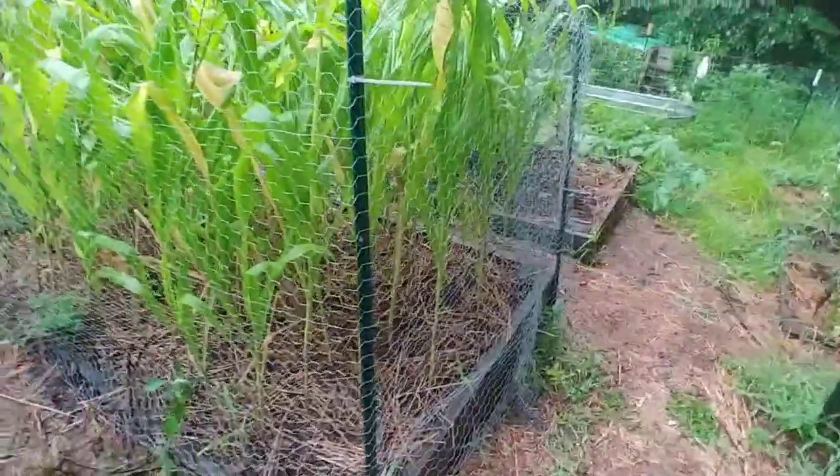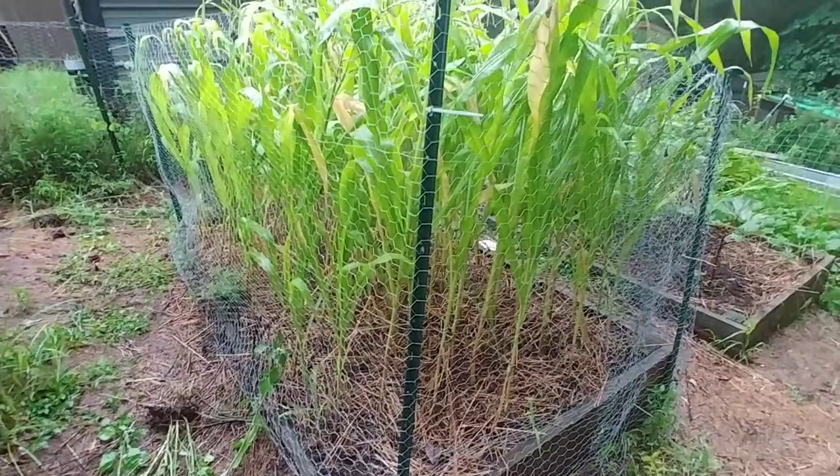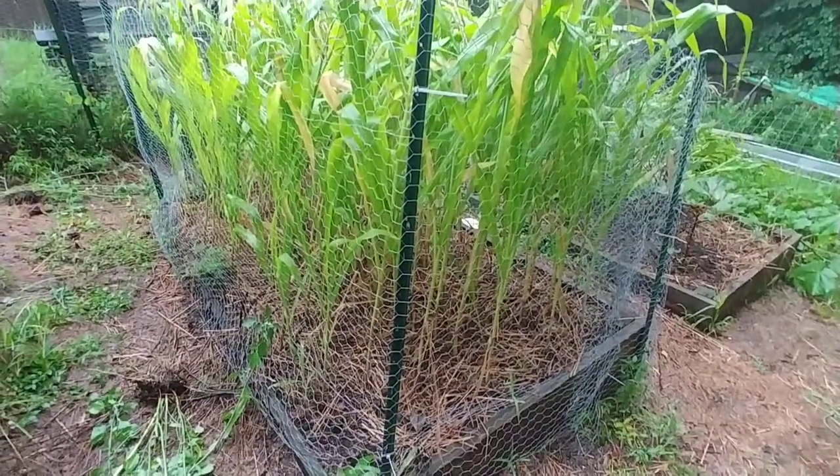That's the way to keep from losing your corn from getting blown over in heavy rains or heavy winds. It works very well — this will make the second or third year I've done it and it's saved my corn crop every year. Hope you enjoy this.